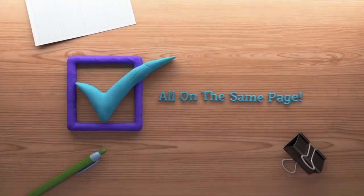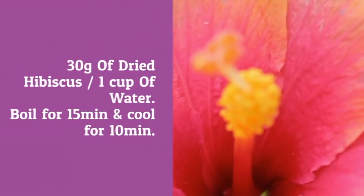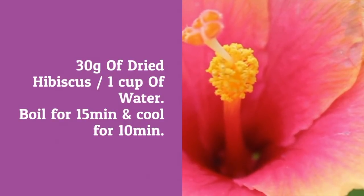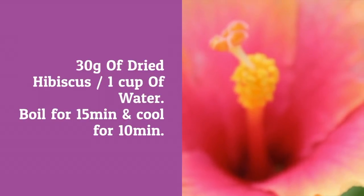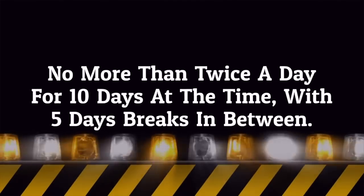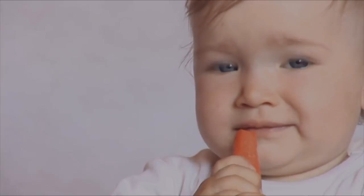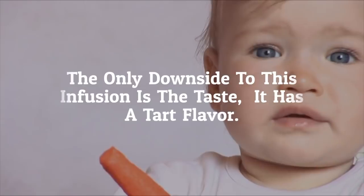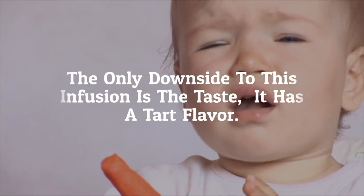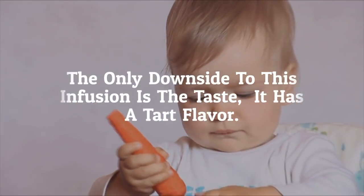Now that we're all on the same page, let's hit it. Number three: hibiscus. You'll need 30 grams of dried hibiscus flowers for one cup of water. Boil it for 15 minutes, remove from the heat, and let it cool for 10 minutes. Filter and drink, but no more than twice a day for 10 days — take at least a five-day break if you want to start again. The only downside is the taste: it has a tart flavor, and most people will be tempted to add sugar, which is something to avoid when trying to lose fat.